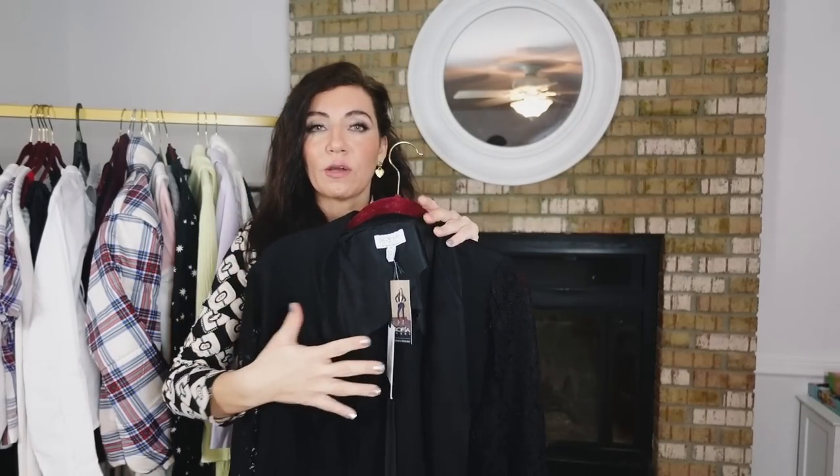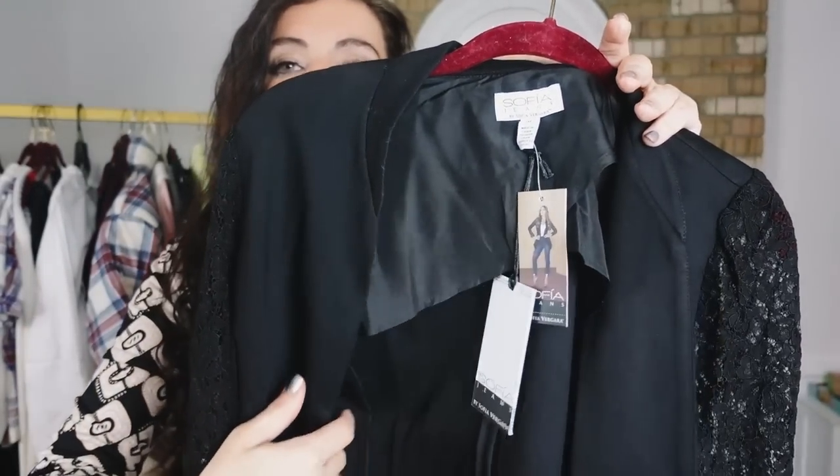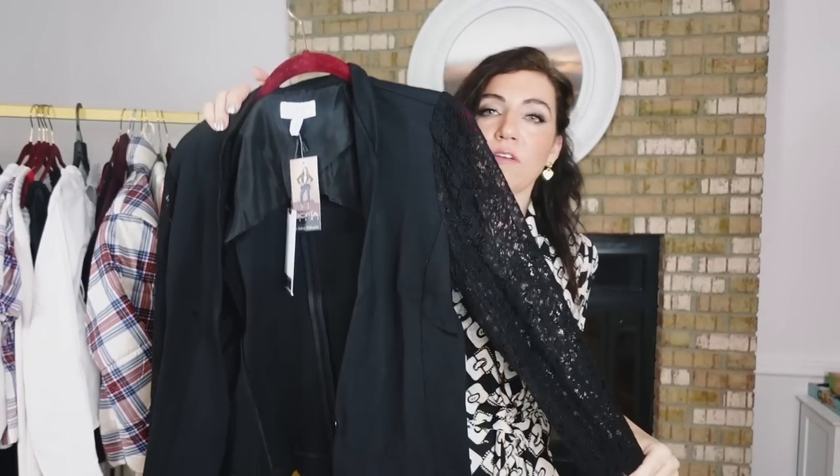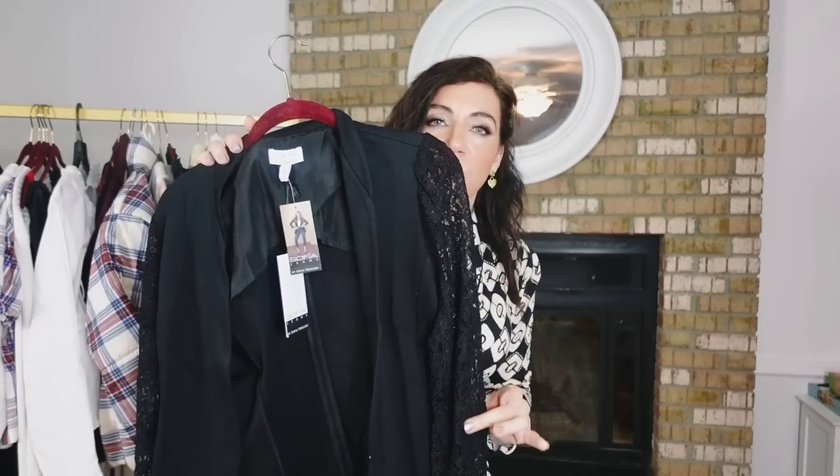This blazer is one of those year-round pieces because of the lace sleeve and stretchy material — you can wear it through spring, summer, fall, and winter. It's a perfect little topper for a dress and pairs well with denim. For $12, you really can't beat it.